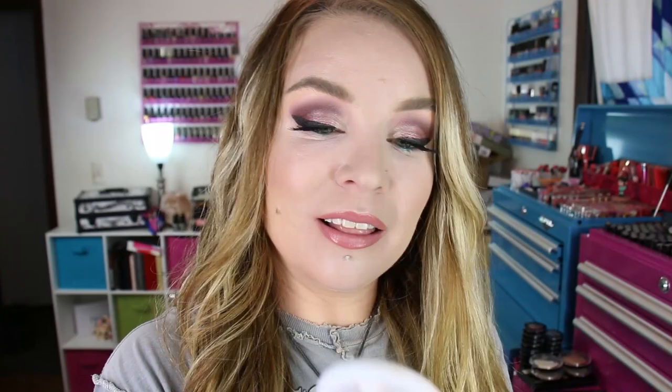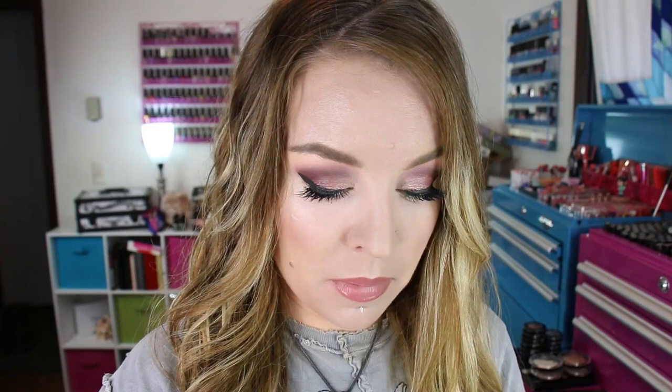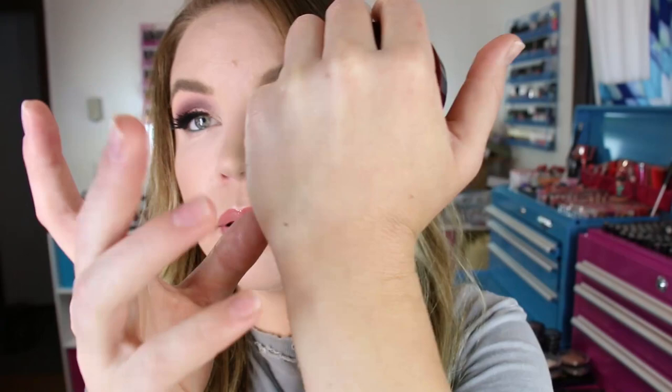Then at Target, I picked up the Sonia Kashuk Grand Bazaar Exotic Crystal Illuminating Powder from their holiday collection. I saw sparkles and was all over that. It comes with a little puff. It's quite sparkly — not a ton of pigment, but something you can use maybe on your décolleté. I've put it on the tops of my cheekbones a couple times and I like it. I think it'll be too sparkly for some, but for me I'm all about it.